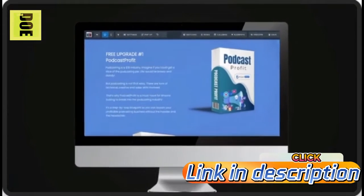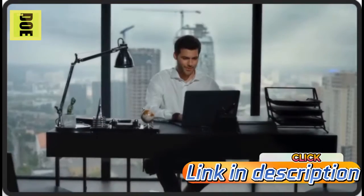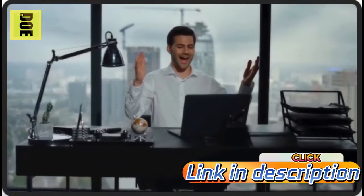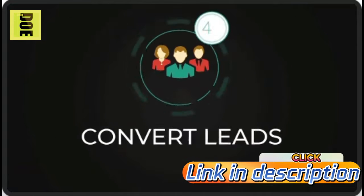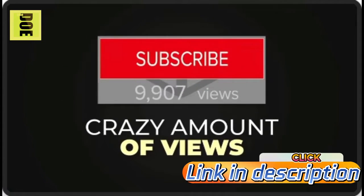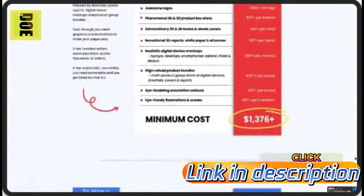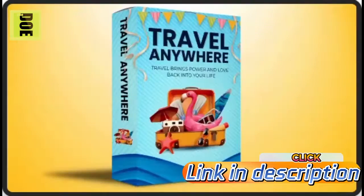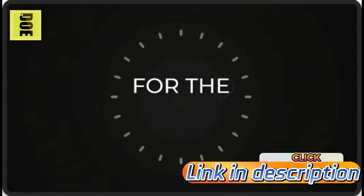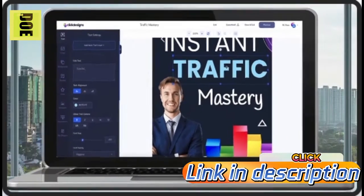Step two: download in high resolution and drop it directly into your website, blog, page builder, or sales funnel — and you're done. Your business is ready on a whole new level to attract, engage, and convert leads into buyers like never before. Step three: start getting a crazy amount of views, shares, clicks, leads, and sales. The web pages and graphics used in this video are all from Click Designs.